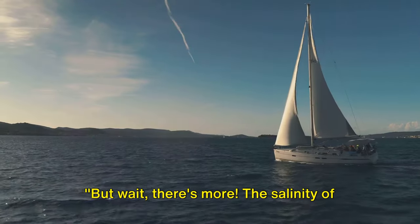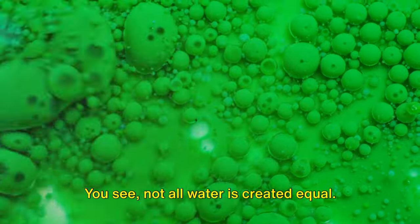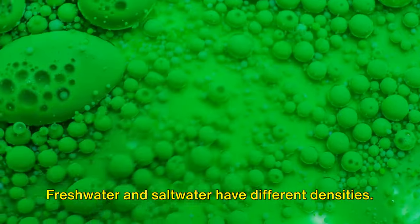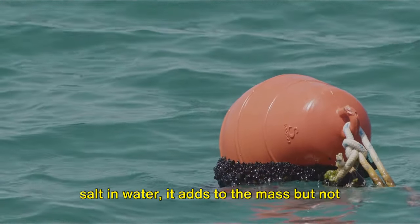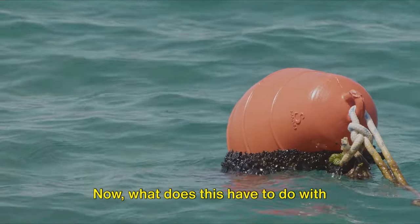But wait, there's more! The salinity of the water matters too. Not all water is created equal — fresh water and salt water have different densities, a difference due to their salt content. When you dissolve salt in water it adds to the mass but not the volume, making the water denser.